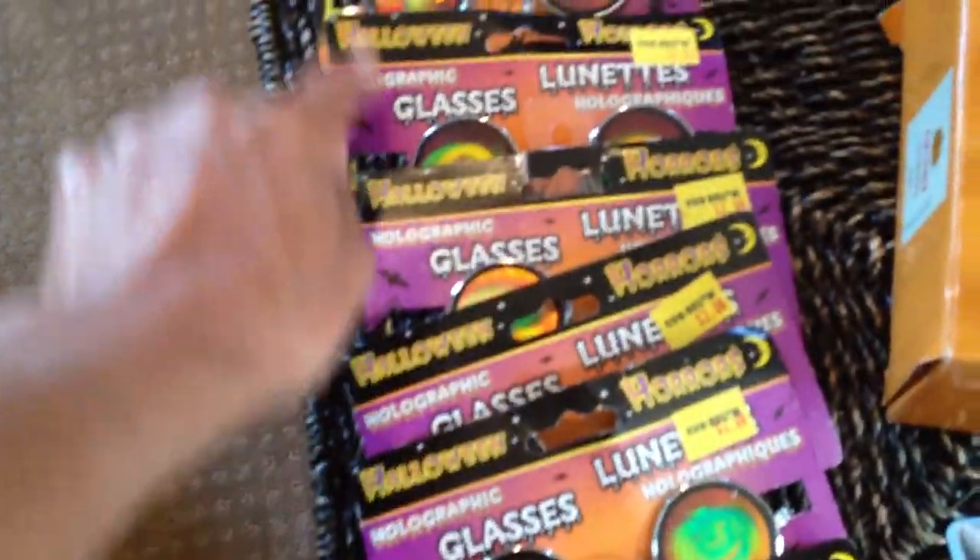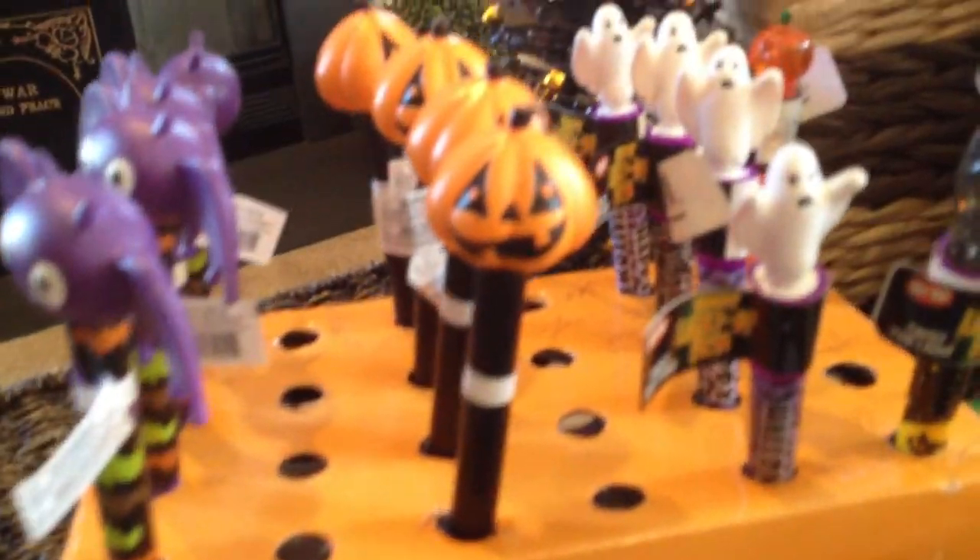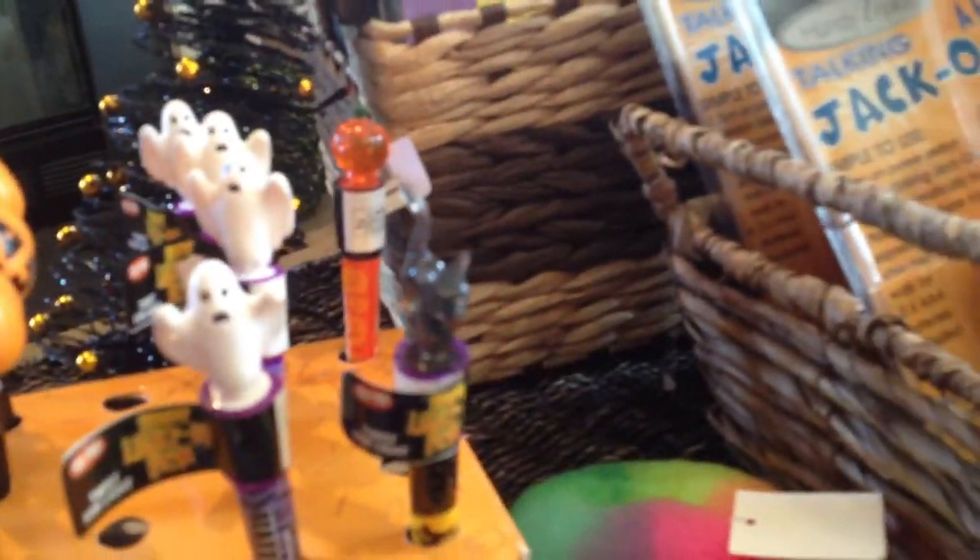Three, four, five, six, seven, eight, nine, ten — that's ten pairs of those. Some cute little kitty ink pens, some light up, some don't. Some have little goblins, bats, jack-o'-lanterns, and ghosts, and there's one with a little black cat.